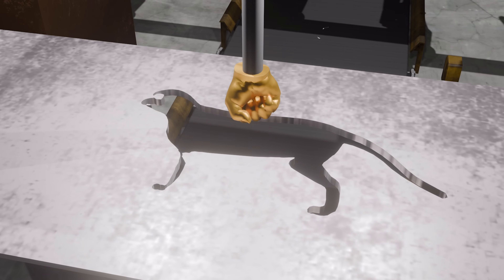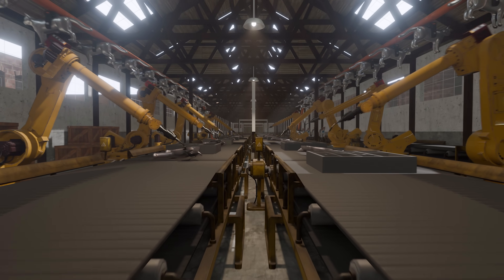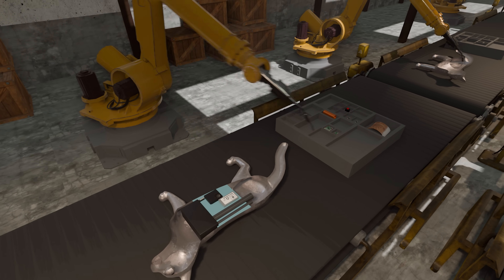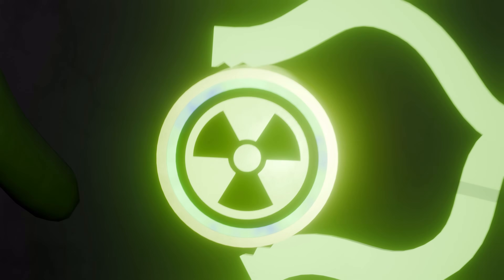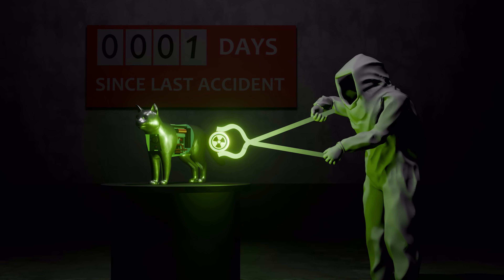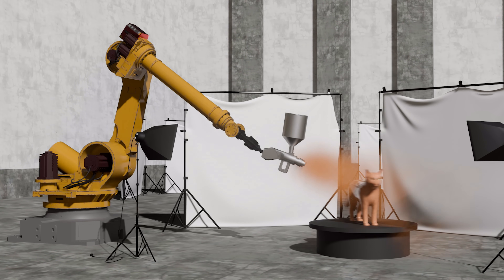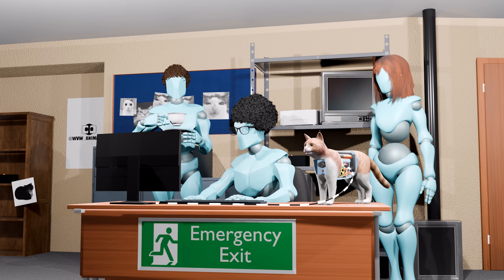Then, all electronic components are precisely installed into the cat using robotic arms — with the exception of the nuclear cell battery, which is manually fitted by hand. All cat units undergo painting before being transferred to the IT department for operating system installation.